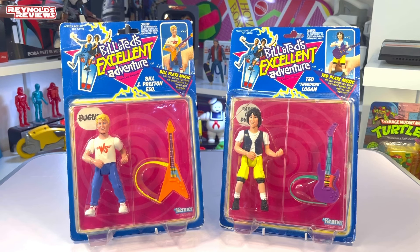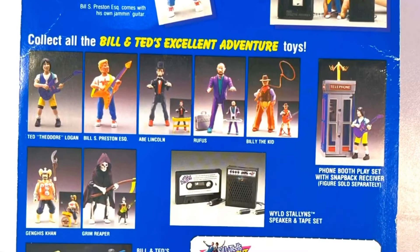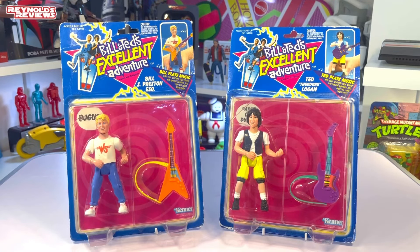Only seven figures released in the standard line — those were the other five, but I love these guys. The back of the cards are nice as well. As you can see, it shows you all the other figures that were released. It also has a little bio of the particular character and Bill's tape offer. I just think these are absolutely superb — they look great on the shelf. So let's get the loose figures on the table and take a closer look.